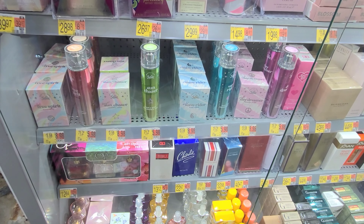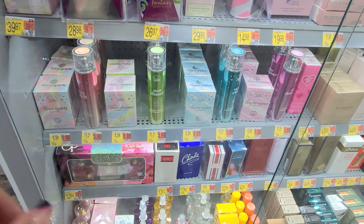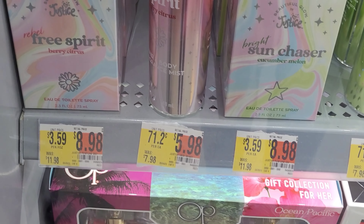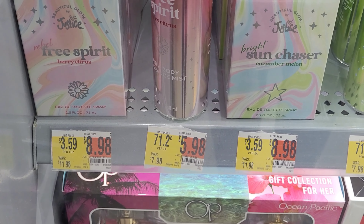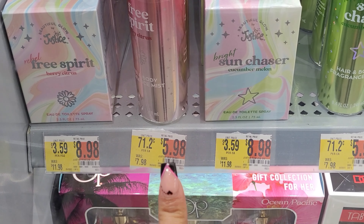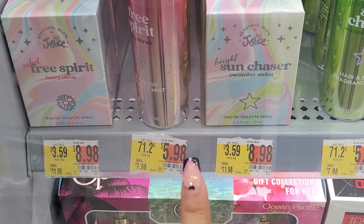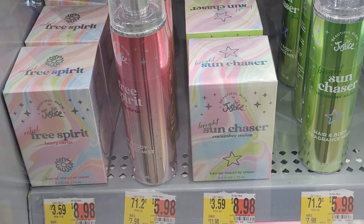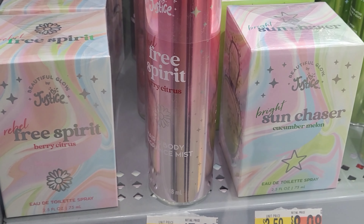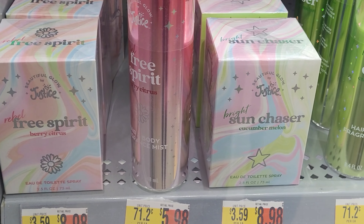I'm here where they have all the perfume, and I saw these Justice body sprays — they are marked on clearance. This one here is $8.98, it was $12. And this one over here was eight dollars, now down to $5.98. So look out for the Justice brand.